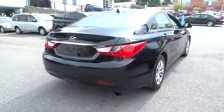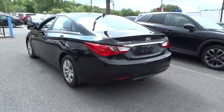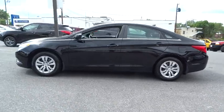Don't forget the exterior corrosion protection of the 14-step roto dip system that provides unmatched protection for your Sonata. This vehicle has less than 55,000 miles.